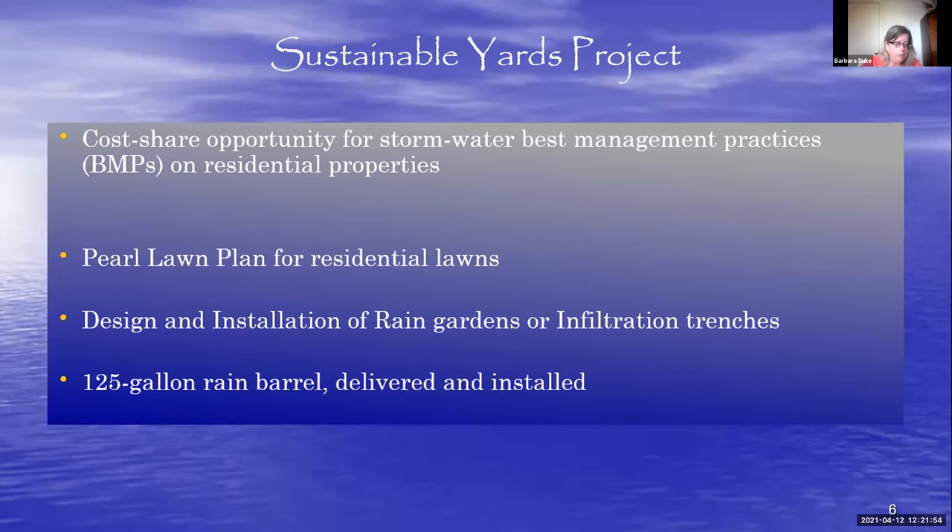So what is the Sustainable Yards Project? We teamed up with the City of Virginia Beach to make the Sustainable Yards Project part of the solution to pollution. This project is funded by the city, and nutrient reductions from homeowner BMPs installed through the project are recorded as part of the watershed improvement plan. It's a voluntary, cost-share opportunity for homeowners to install stormwater best management practices. We have four BMPs: the PEARL lawn plan, rain gardens, infiltration trenches, and 125-gallon rain barrels.